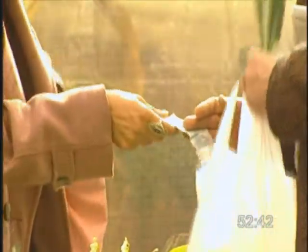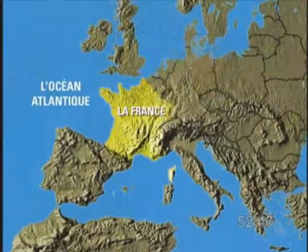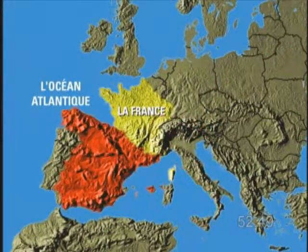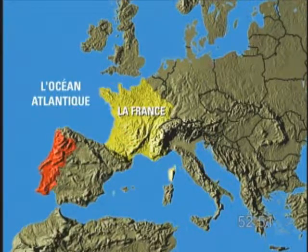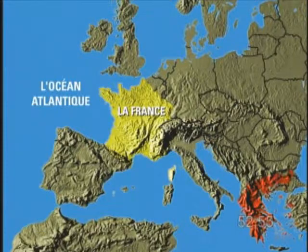To buy things in France you will need euros, or as the French say, l'euro. French people have been using the euro since January 2002. Before that, they were using a different currency called the franc. The euro is a very handy currency to have when you travel in Europe because it is used not only in France but in most European countries — the Germans, the Italians, the Spanish, the Portuguese, the Dutch, the Irish, the Greeks all use the euro.